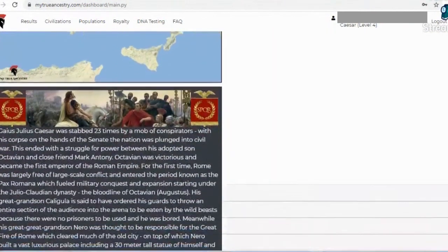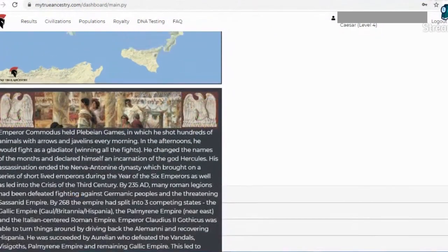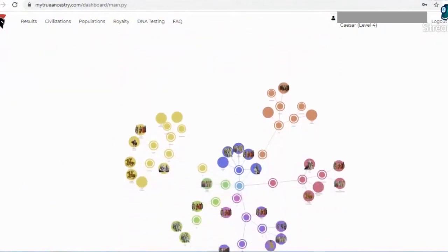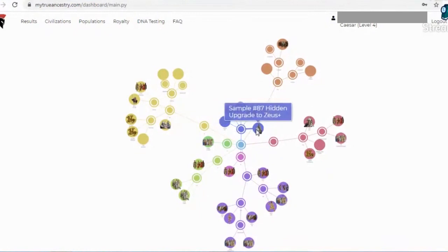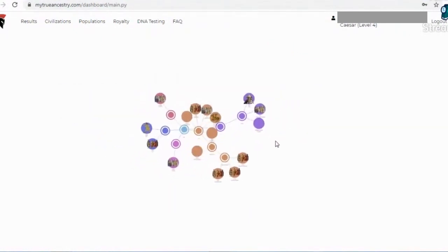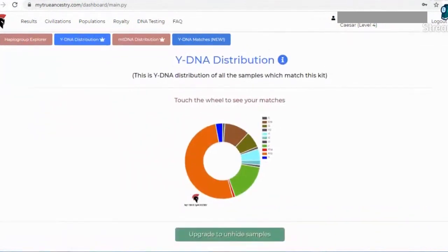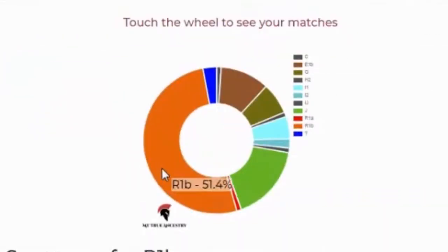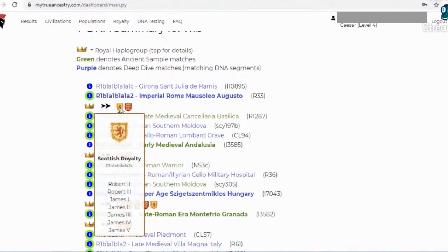The regional archaeogenetics tab shows your matches through the eras as well as literature to go along with it. The haplogroup tab is really involved — the whole site is involved as you've seen. Here are my Y-DNA matches with a cool interface you can explore. There's also an MT-DNA with a dynamic interface. Here's the Y-distribution pie chart, and below we have matching samples as well as royalty that you share the selected haplogroup with. Likewise for the maternal haplogroup.